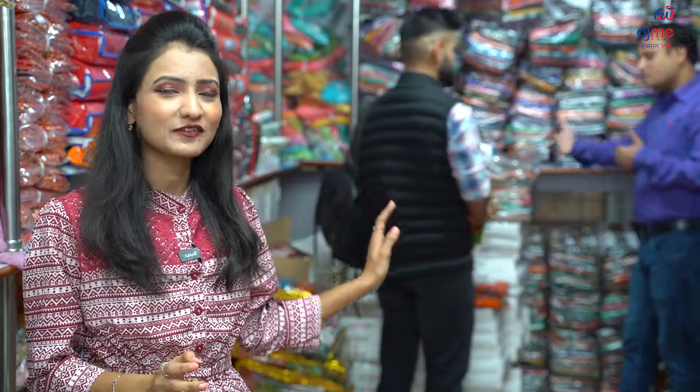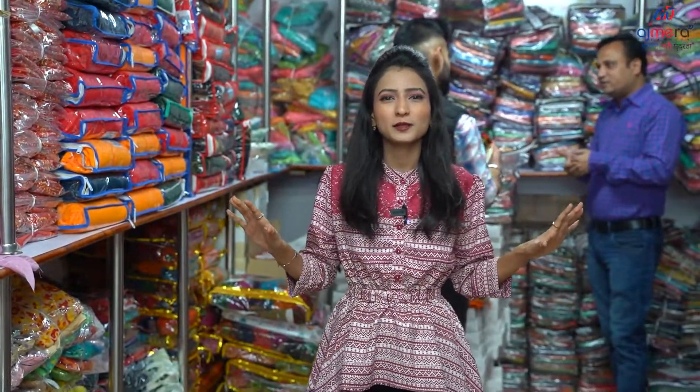So much is available in this video. We are in the daily wear section. The live process has already been done — it's a very easy one. There are many varieties: synthetic, georgette, crepe materials, and more collections available.